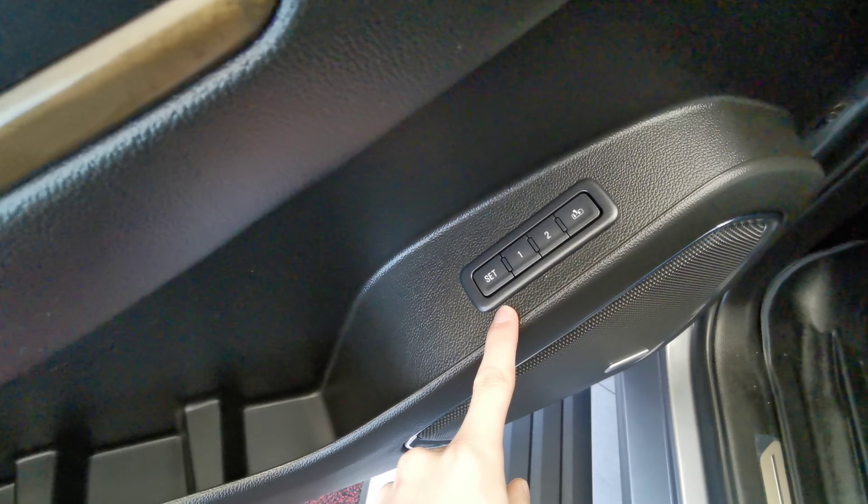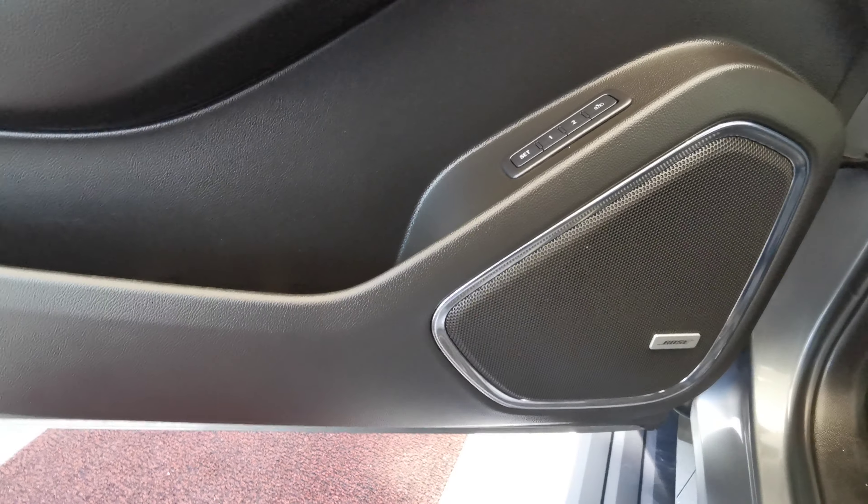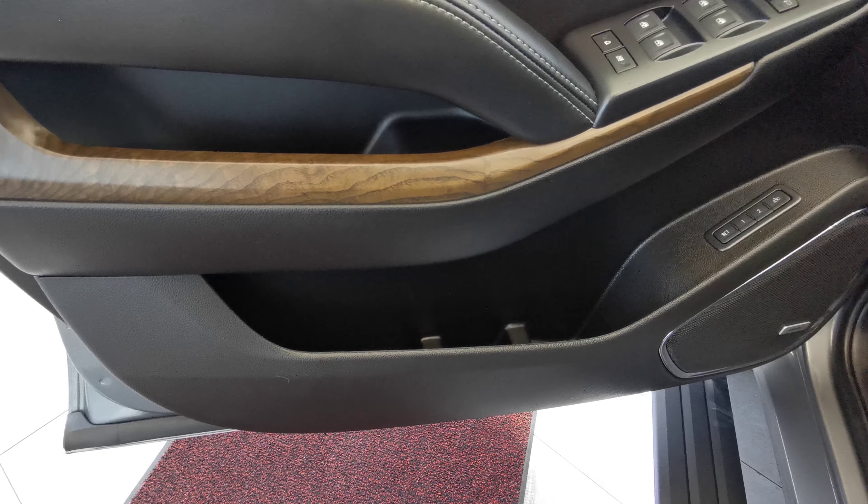Memory seat controls are down at the bottom. Both a speaker on the right and two storage spaces on the left.